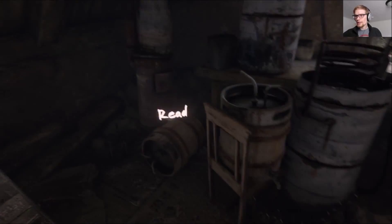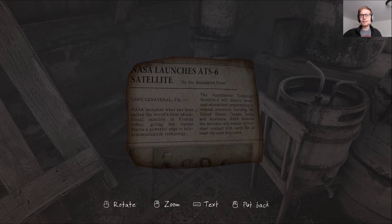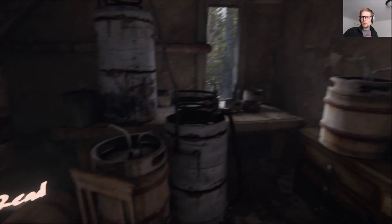We're in a new room, and then we can open that door. Cool. 'Blaze reveals moonshine operation. Ashland Township volunteer firefighters discovered an apparent moonshine still while battling a blaze in the woods. Still comprised of propane stove, four-gallon stainless steel pot.' Officers on the scene recovered a half-gallon of apple pie moonshine — I could use some of that. 'NASA launches ATS-6 satellite — NASA launched what has been called the world's first educational satellite in Florida.' What the hell does that have to do with anything?